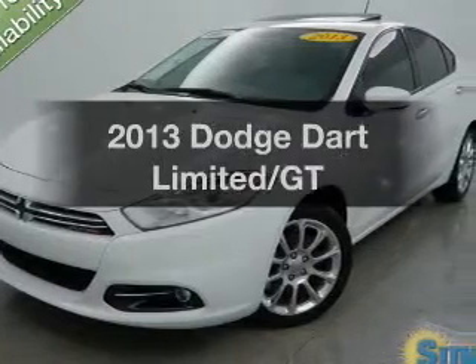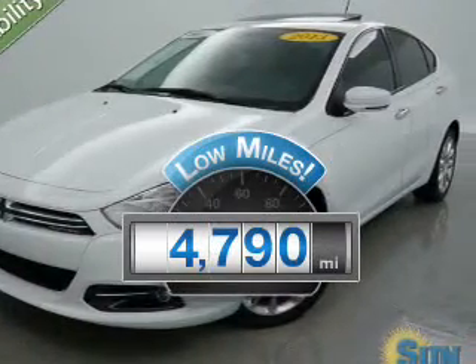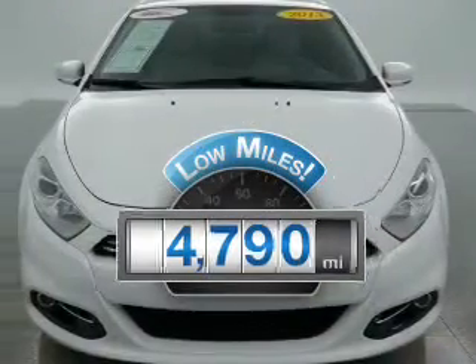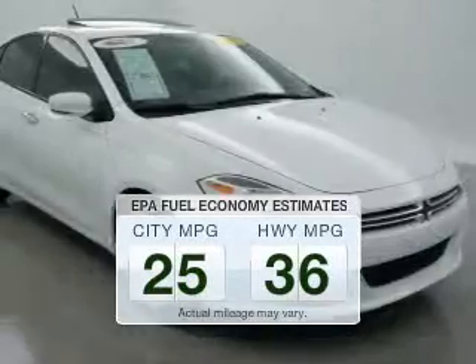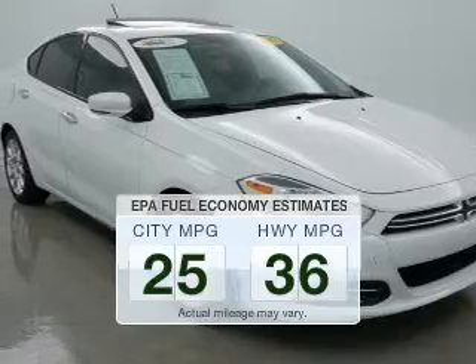This is the set of wheels you've been looking for. With low miles, this automobile will take you far and get you where you want to go. Better gas mileage means better long-term driving, and this ride delivers with a great low fuel consumption rate.